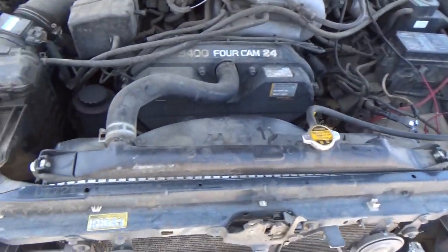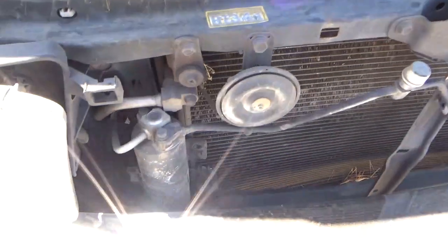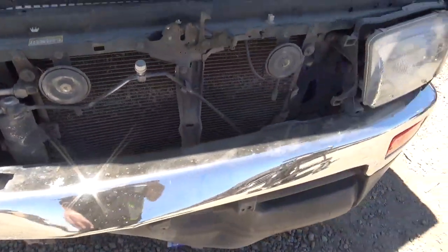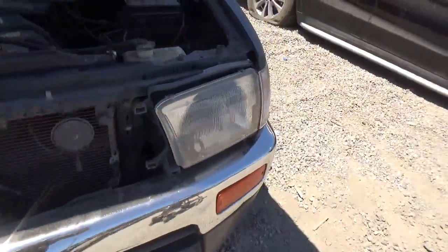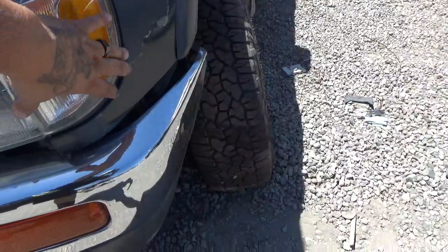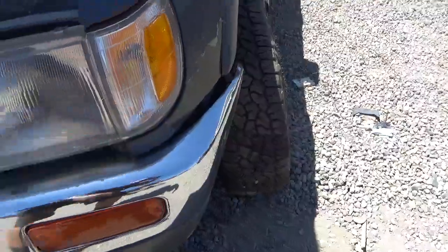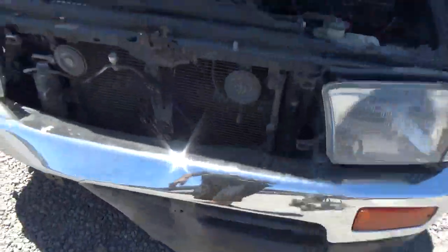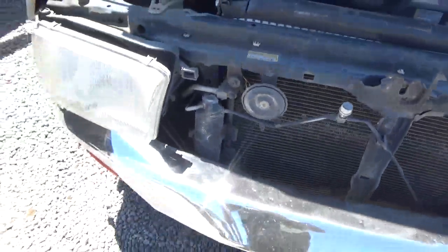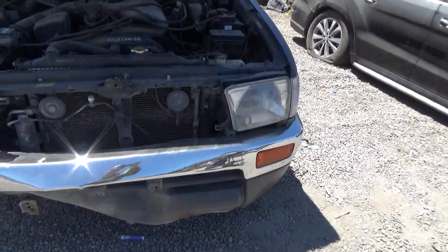Radiator is no good, AC condenser is no good. Driver's side headlight corner light is good, but the corner light needs to be checked. Passenger side headlight is good. Bumper is no good and it's missing a grill.